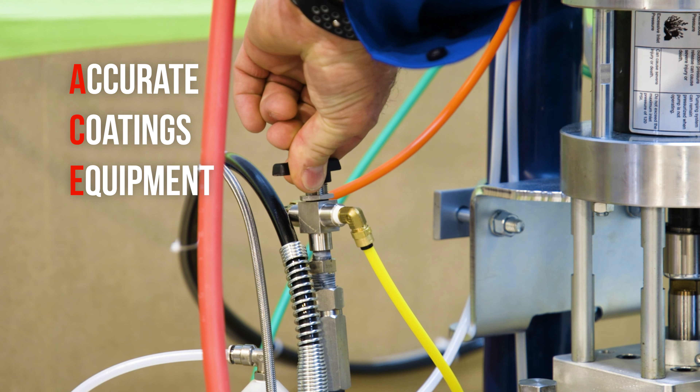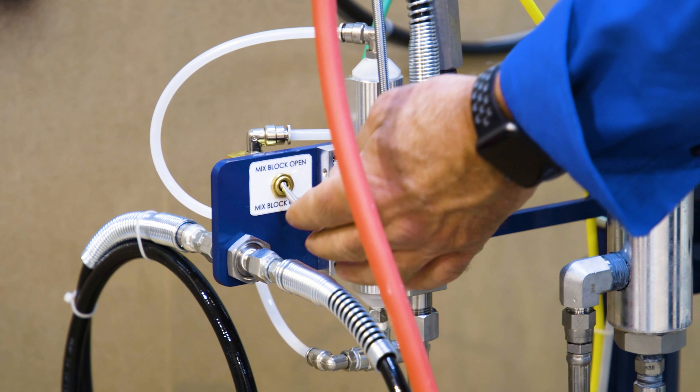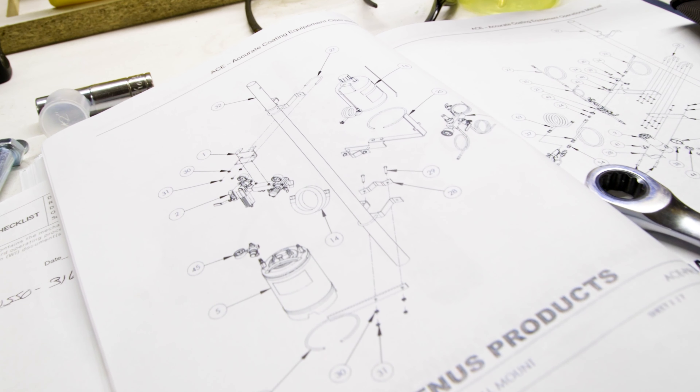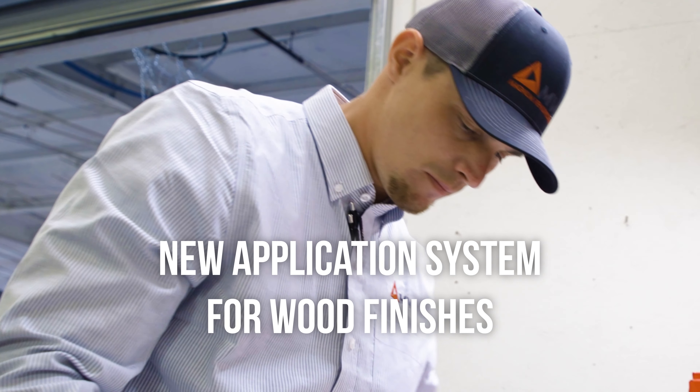The ACE System stands for Accurate Coatings Equipment. It's a new pumping equipment that we came out for a new market, focusing on the varnish materials and acid catalyst materials. It actually goes back to when we started as a company — we focused on finishing and coatings originally, and we distributed that equipment in the past. So we actually saw a need in the market through our development team process of developing a system for wood finishing.